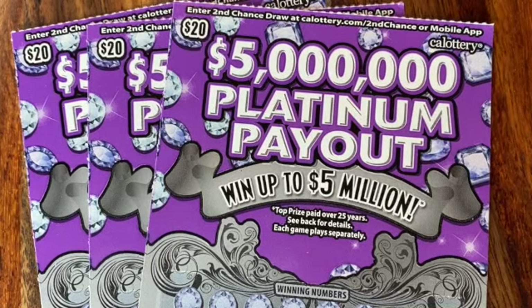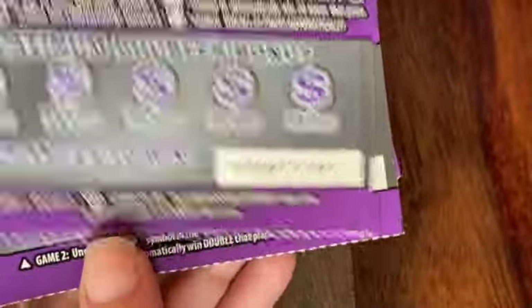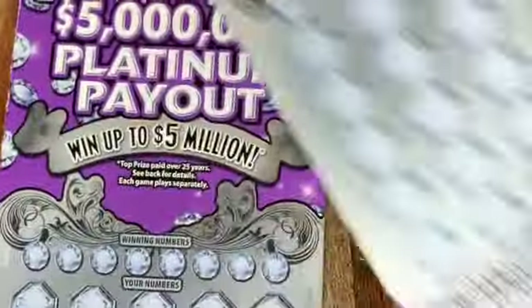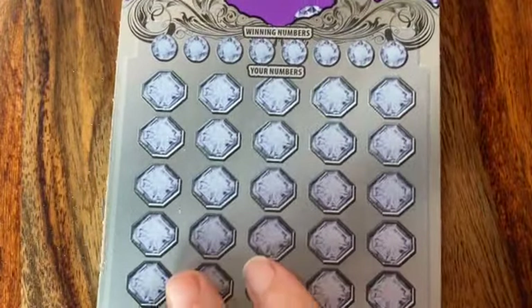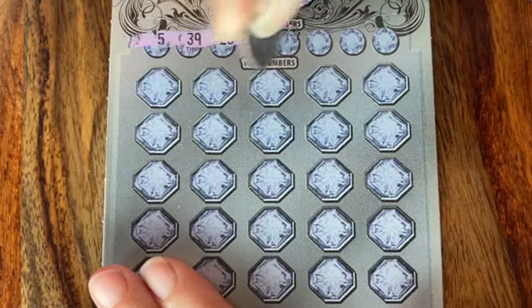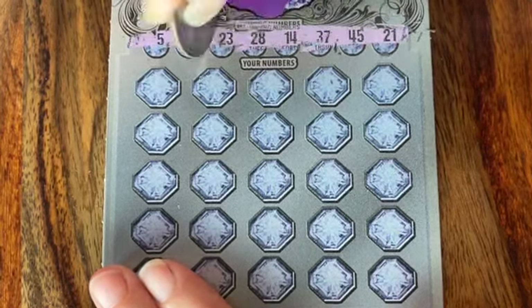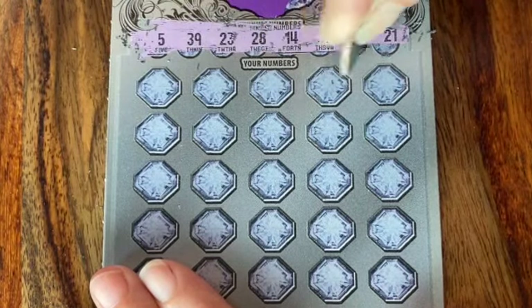Today we have three of the $5 million Platinum Payout tickets. It is an end of book, so 27, 28, and 29. This happens to us often — we're partial to the end of the book, so if we go somewhere and the ticket's even close to the end of the book, we end up buying them all out. The black box special. But I guess if you don't scratch, you can't win. But you also can't lose.